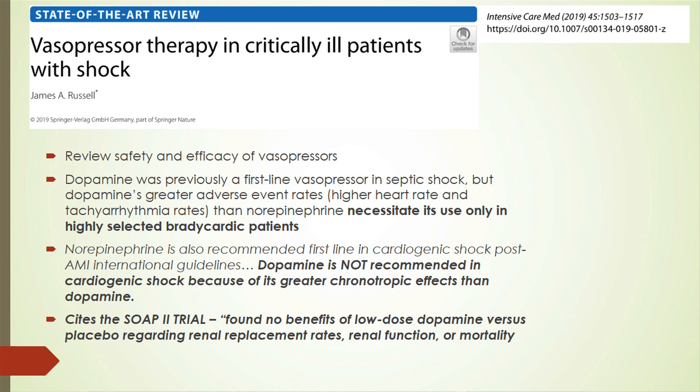Reviewing the safety and efficacy of vasopressors, dopamine used to be a first-line vasopressor for septic shock but was found to have greater adverse events. Citing the SOAP2 trial, patients had higher heart rate and tachyarrhythmia, so it should be used only in highly selected bradycardic patients. For cardiogenic shock, dopamine is not recommended for its greater chronotropic effects, and low-dose dopamine showed no benefits over placebo for renal replacement rates, renal function, or mortality.